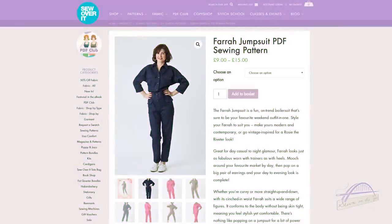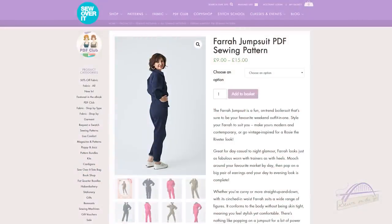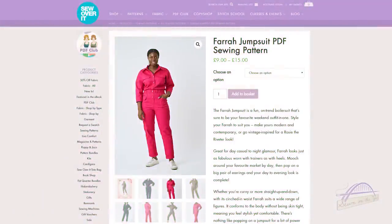It's the Fara jumpsuit. This is quite unusual for me because I don't really make many Sew Over It patterns — in fact I've only ever made one, the Heather dress, and that was for my mum. But this is just right up my street. It's described as a jumpsuit though I'd say it's more of a boiler suit with quite a feminine edge. On the website they describe it as a fun on-trend boiler suit that's sure to be your favourite weekend outfit, great for day casual to night glamour.